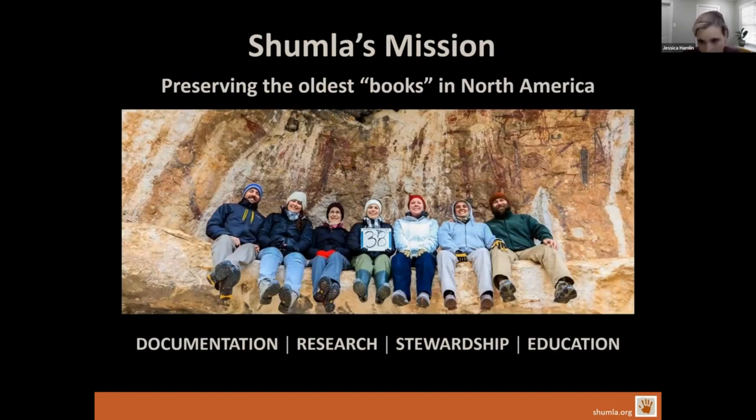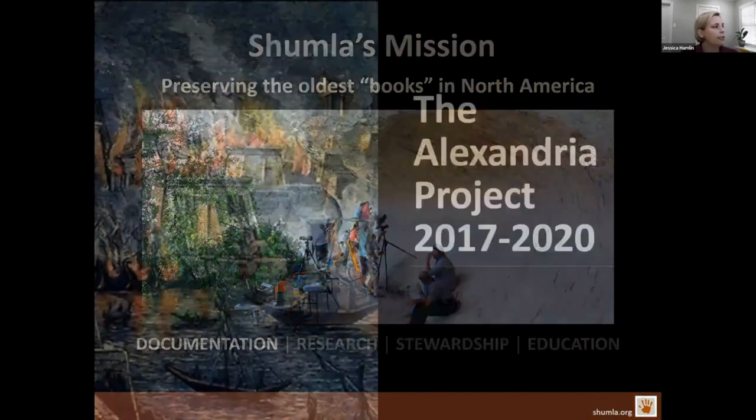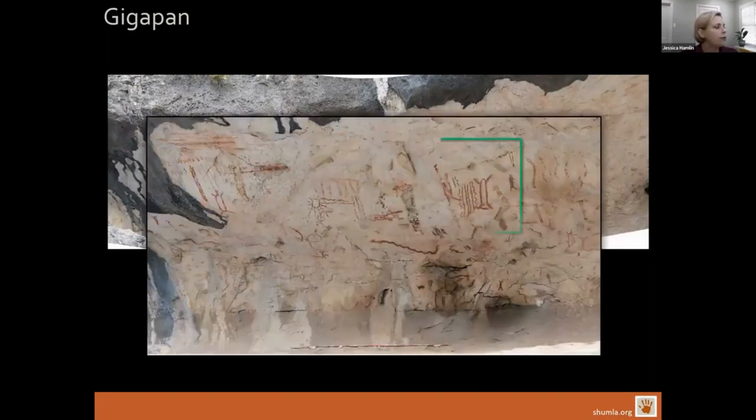We at Shumla are preserving what we call the oldest books in North America, and for nearly 25 years we have been preserving and sharing this library of painted texts. We do this in four primary ways: documentation, research, stewardship, and education. We are a nonprofit, fully independent organization. Through documentation, we preserve the books by gathering as much detail, data, and imagery about each mural as we can. We just completed what we called the Alexandria Project. Between 2017 and 2020 we digitally documented 235 rock art panels, often with interns and students in tow — mapping each site, completing site forms, and gathering high-resolution images to develop gigapanoramas and 3D models.